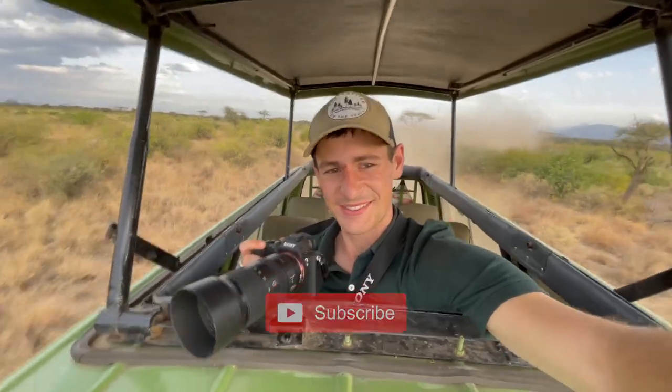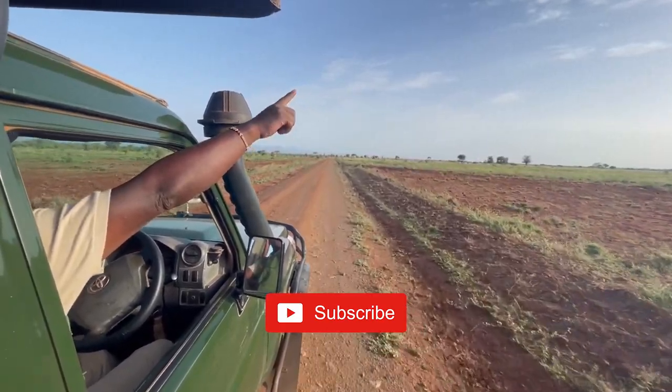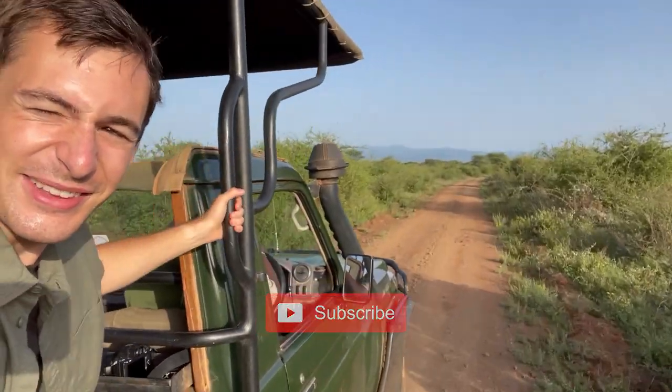Thank you Elewana for the incredible hospitality. If you want to have your own Elewana experience or help planning your safari, don't hesitate to reach out to me. And if you enjoyed this video and want to follow along for more adventures in Kenya or otherwise, don't forget to hit subscribe. Thank you so much for watching. Until next time.